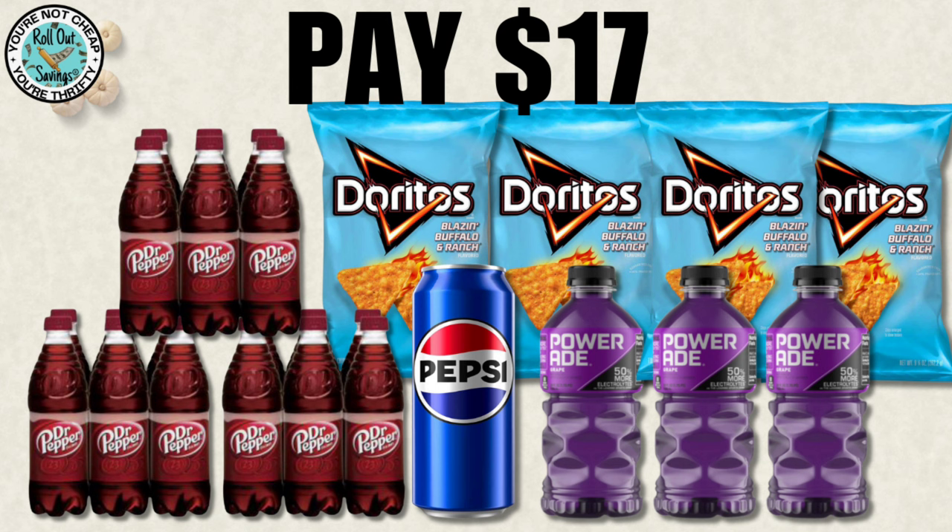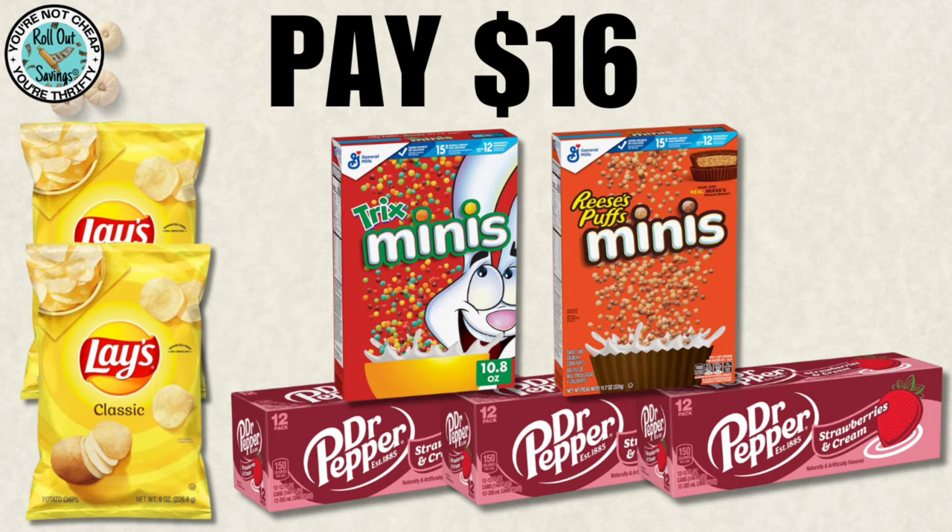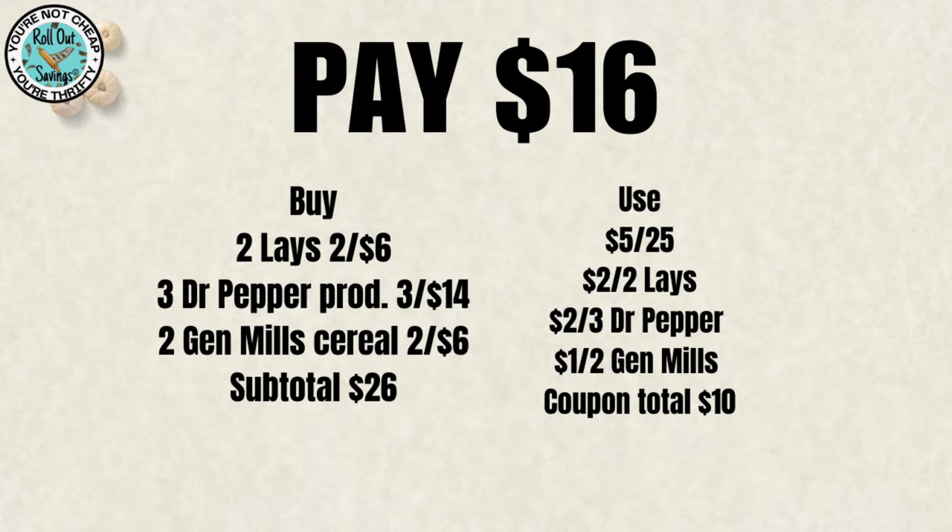We're going to move into grocery. We have four Doritos, three Powerade, one can of Pepsi, and three six-packs of Dr. Pepper, and that will be $17. For $16, you can get two Lays, two General Mills cereal, and three Dr. Pepper 12-packs, and that will be $16.